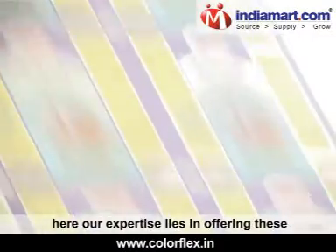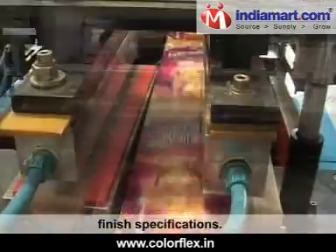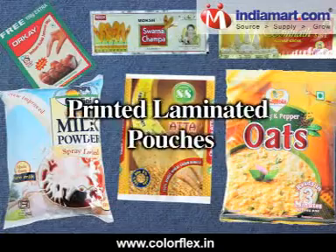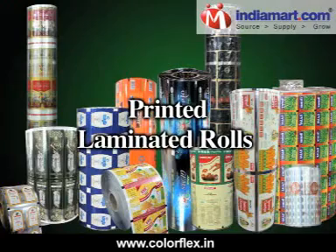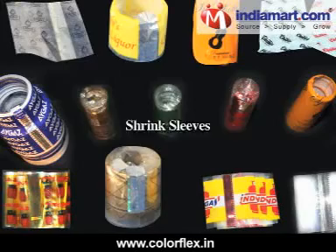Our expertise lies in offering these in both standard and customized finished specifications. Our product range includes printed laminated pouches, printed laminated rolls, three-layer laminates, shrink labels, and shrink sleeves.